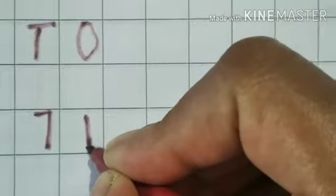Seven tens, one one — Seventy-one. Seven tens, two ones — Seventy-two.